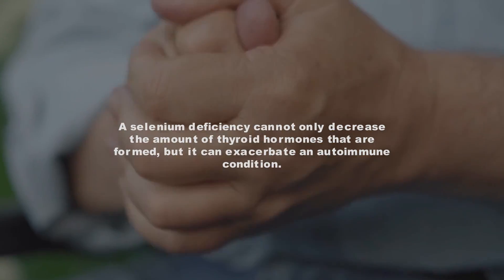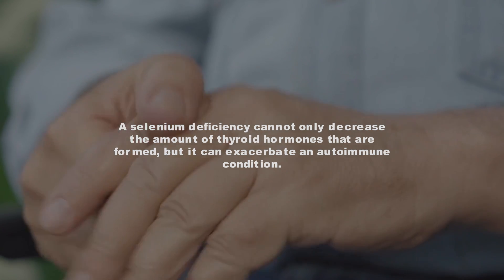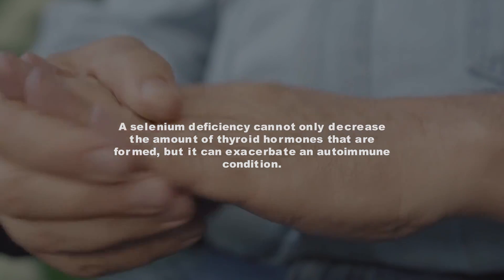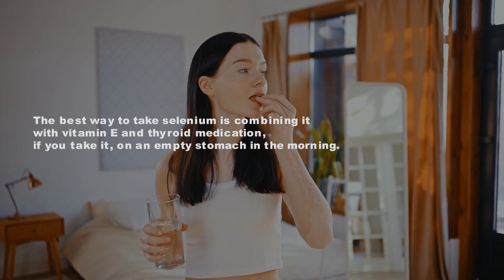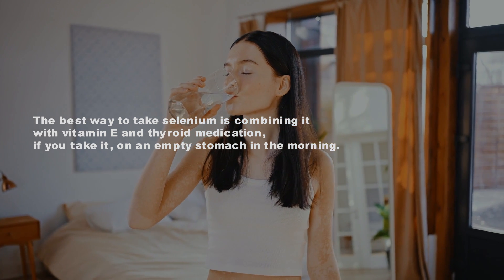A selenium deficiency can not only decrease the amount of thyroid hormones that are formed, but it can also exacerbate an autoimmune condition. The best way to take selenium is by combining it with vitamin E and thyroid medication, taken on an empty stomach in the morning.